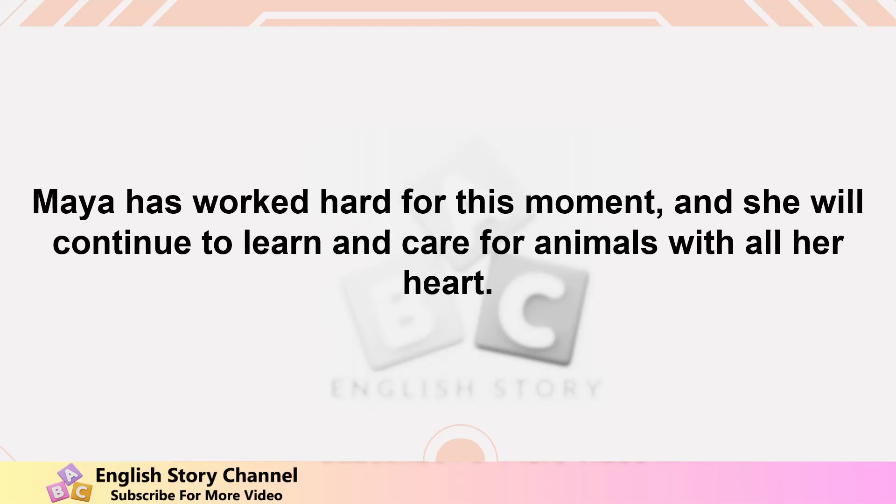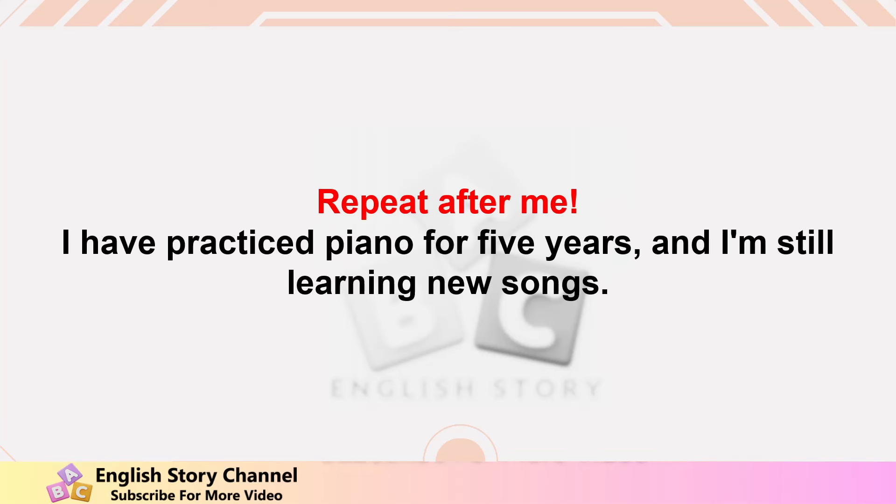She knows there are many more challenges ahead, but she is ready. Maya has worked hard for this moment and she will continue to learn and care for animals with all her heart.